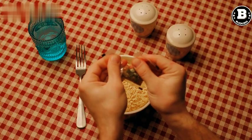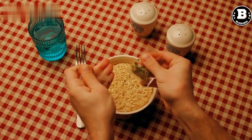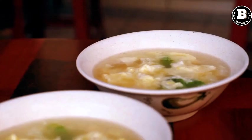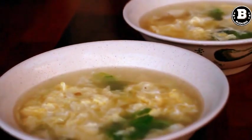Instant Pot. The Instant Pot is a multifunctional pressure cooker that can cook a variety of meals quickly and easily. It's perfect for busy people who want to prepare delicious and healthy meals in a fraction of the time. With the Instant Pot, you can cook rice, soup, stews, meats, and even desserts.